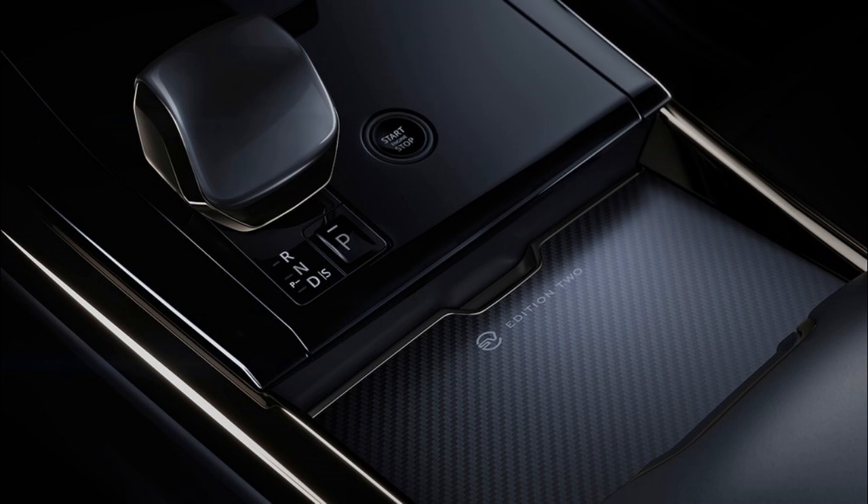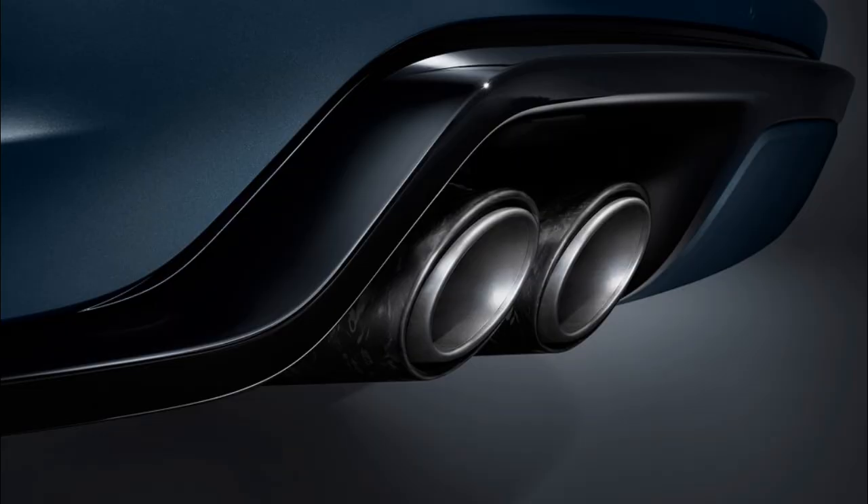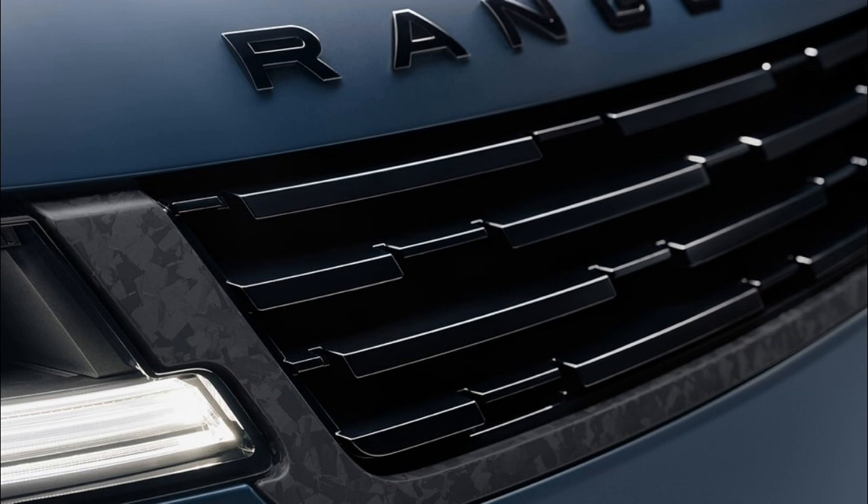Finally, there's the Ligurian Black Gloss exterior design with satin carbon trimmings, an exposed carbon hood, 23-inch gloss carbon wheels, nano yellow brake calipers, and cinder and ebony interior with knit and ultra-fabrics upholstery.